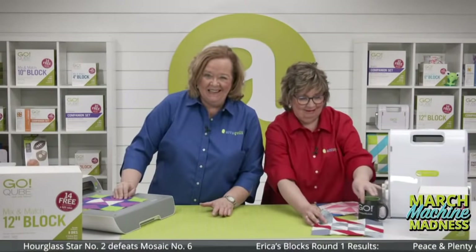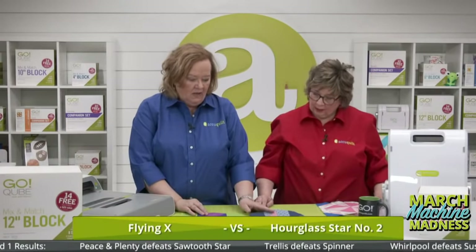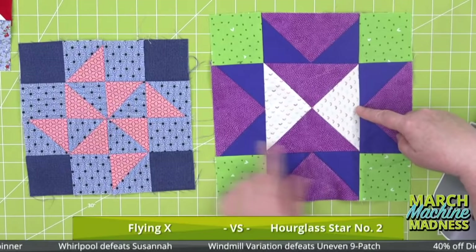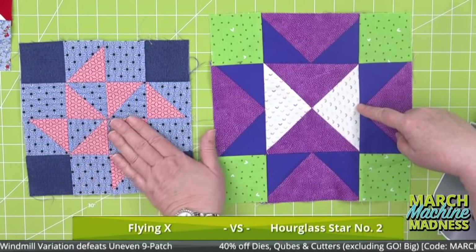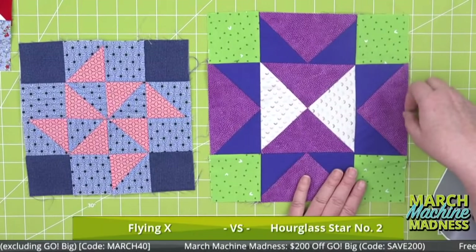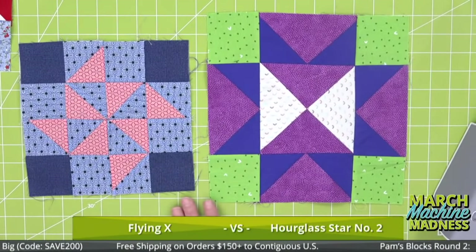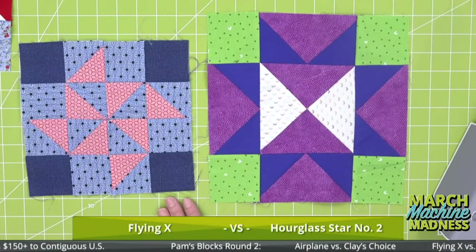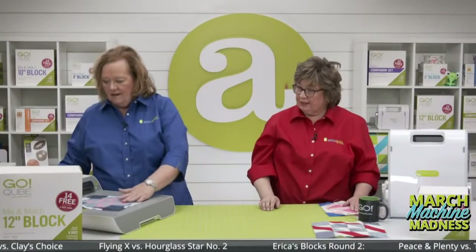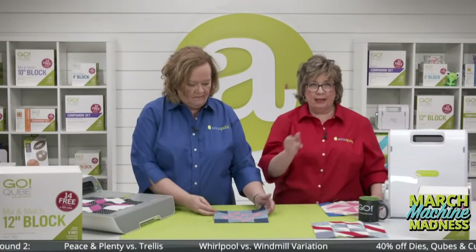My next matchup has Flying X and Hourglass Star number two. This was probably the most difficult to sew — you want to make sure you get all those little points. With the half square triangles I pressed toward the dark side, but with the flying geese it was a little more difficult. I'm going to go with Flying X — I love that spinning, movement-filled look. And for the final bracket, Whirlpool versus Windmill Variation — I'm going with Windmill Variation because it's so springy and beautiful.